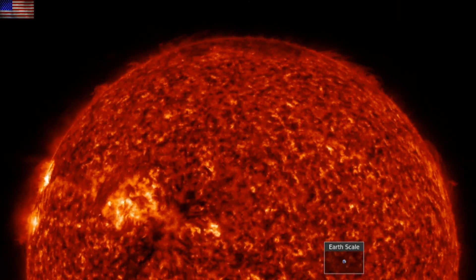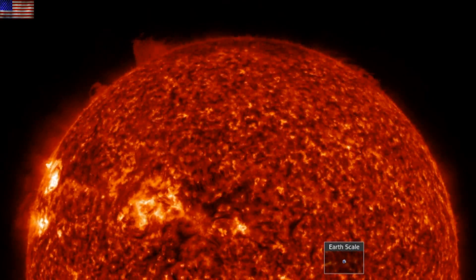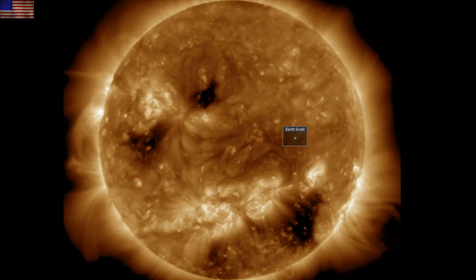Good morning, folks. We've got space weather to discuss, including a new group of sunspots incoming. And the big focus in the articles today is Earth's magnetic field. Let's get started with our star.